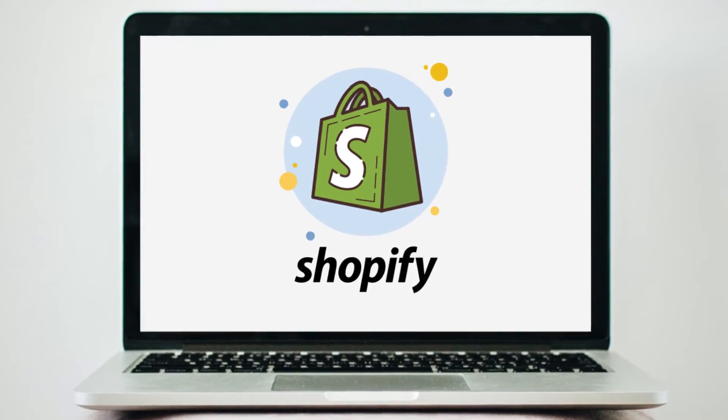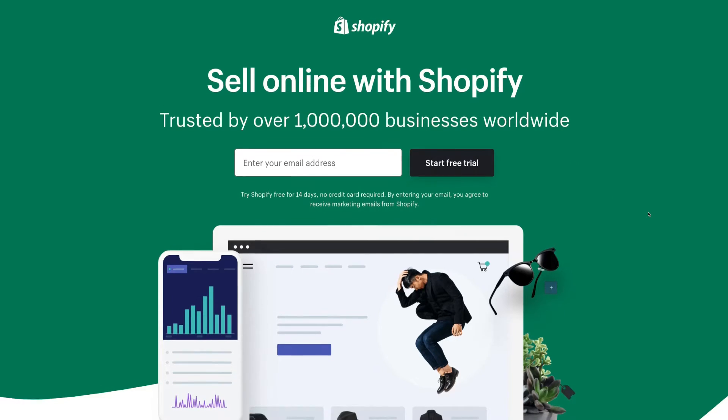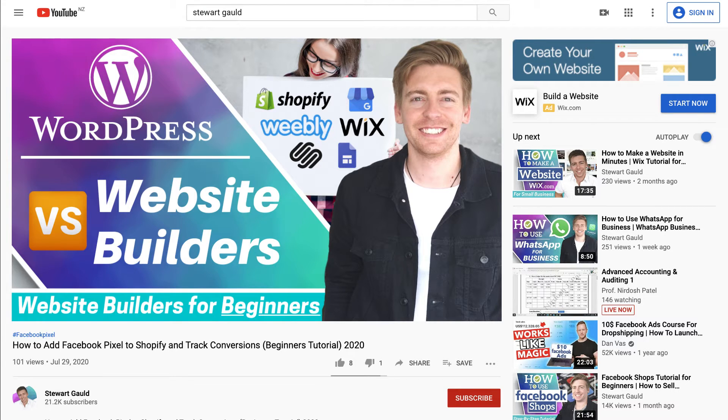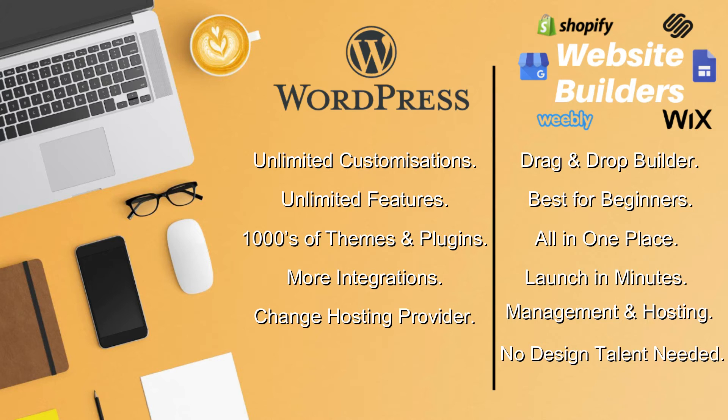If you plan on selling products online, we would recommend checking out Shopify, as this is the best option for complete beginners looking to launch an e-commerce store. You can find the links to all these website building options in the description below this video. Just remember they are affiliated, so if you buy through them then we get paid a small commission, and that just helps us continue producing high-quality content for this channel — so thank you in advance.